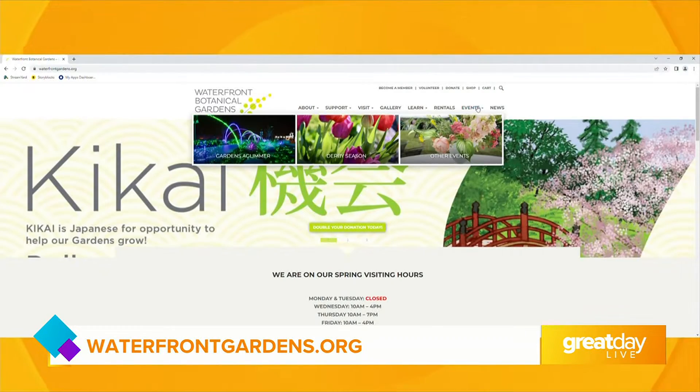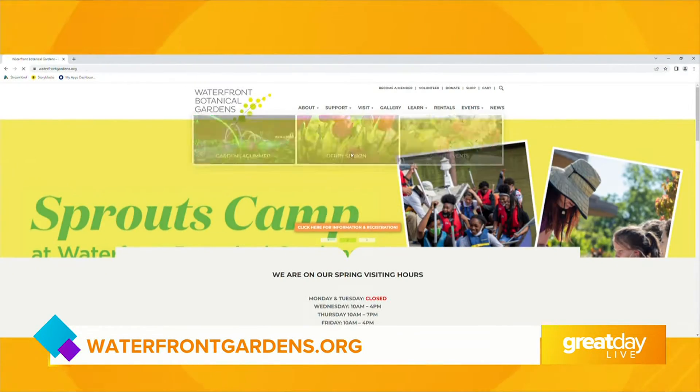Thank you so much for being with me, ladies. Today is the last day to get tickets to this event — just head over to the website at WaterfrontGardens.org.